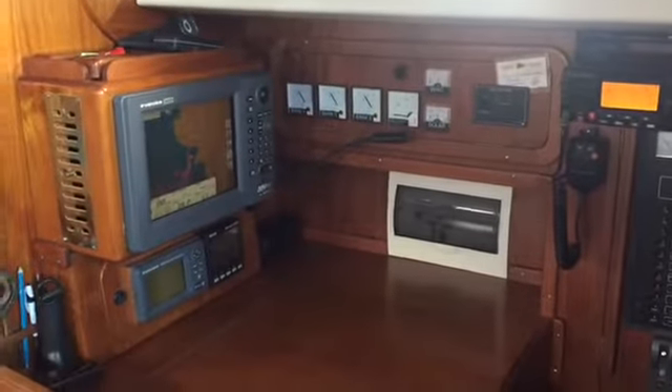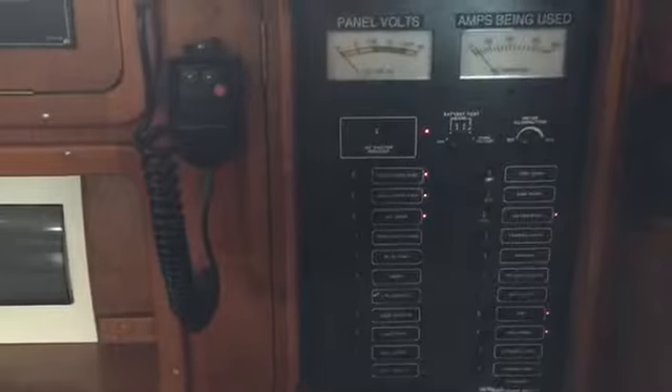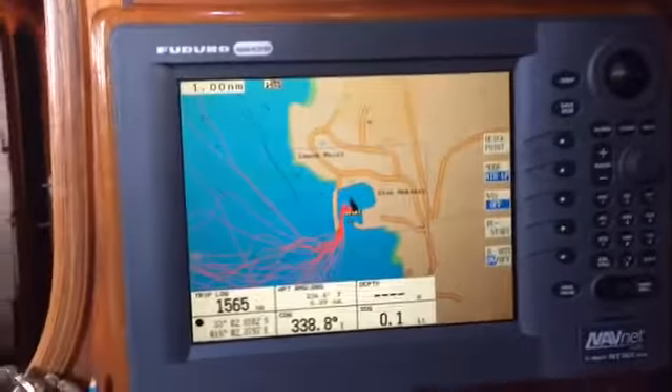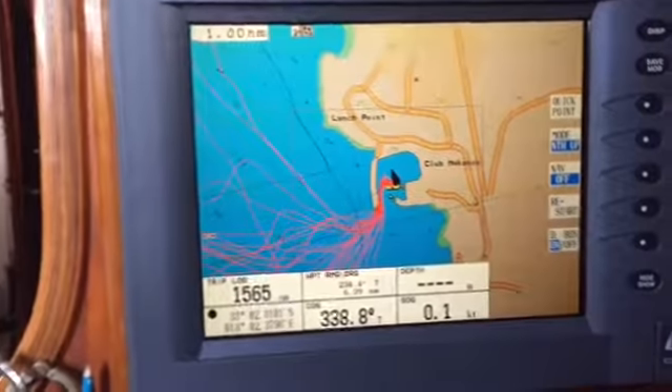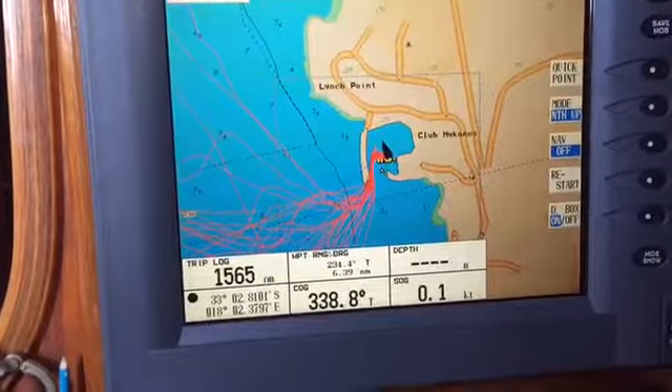Full-size nav station with a chartplotter. We can see that we are safely on our mooring.